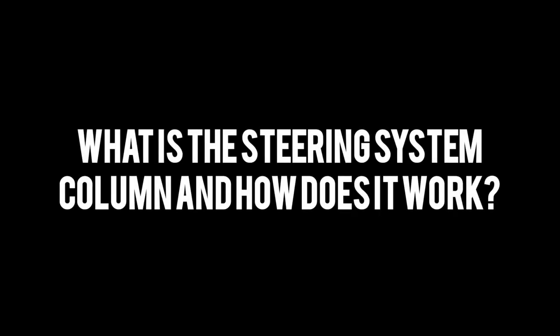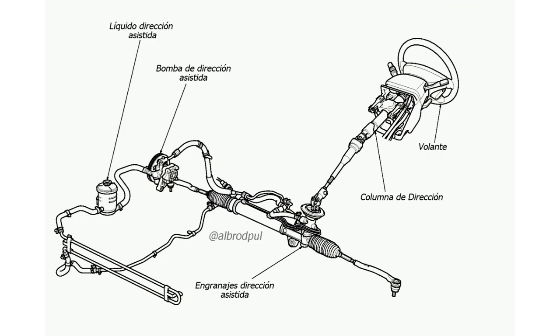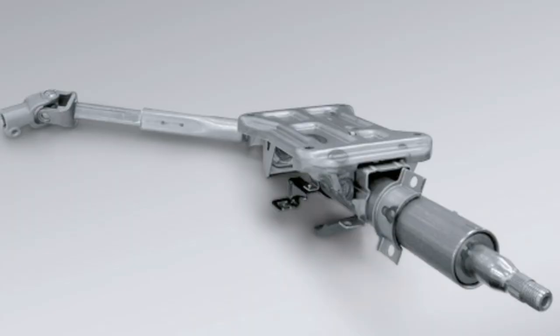What is the steering system column and how does it work? The steering column is the component that connects the steering wheel to the steering box of a car. Its main function is to transmit the movement of the steering wheel to control the direction of the vehicle. Furthermore, it also provides a comfortable interface for the driver and plays a crucial role in car safety.